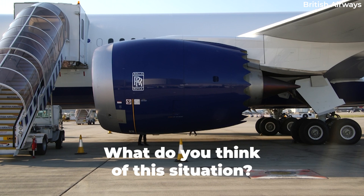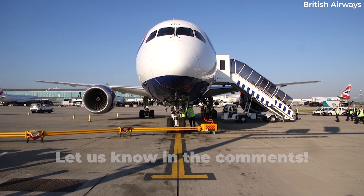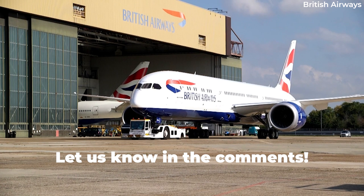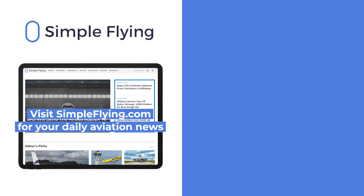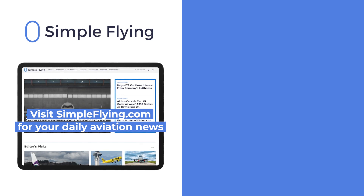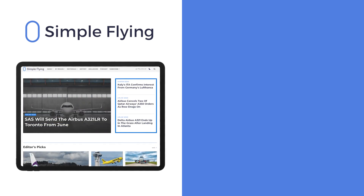What do you think of this latest airworthiness directive affecting the Trent 1000? Let us know by leaving a comment. In addition to our daily YouTube videos, Simple Flying publishes over 150 articles every week. If you're looking for the latest aviation news and insights, visit simpleflying.com.